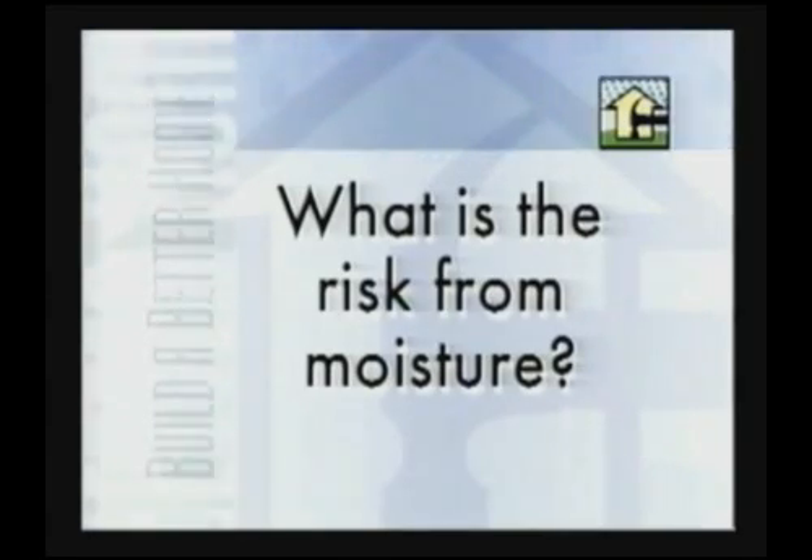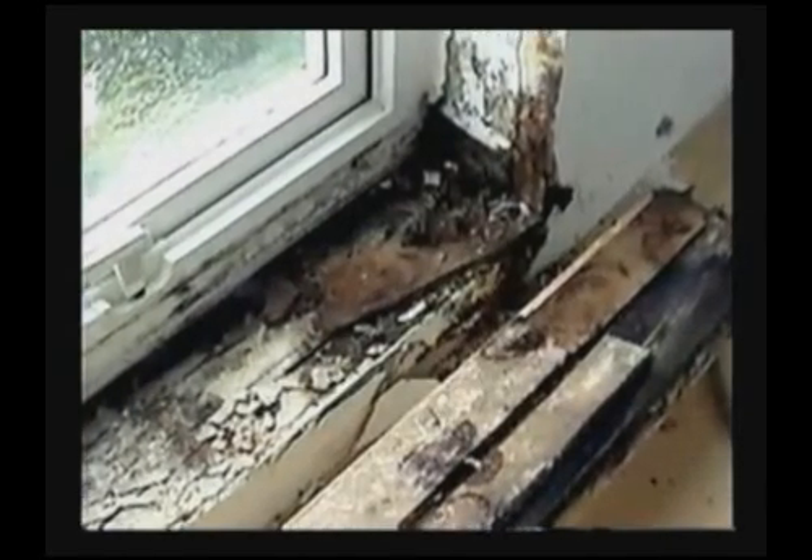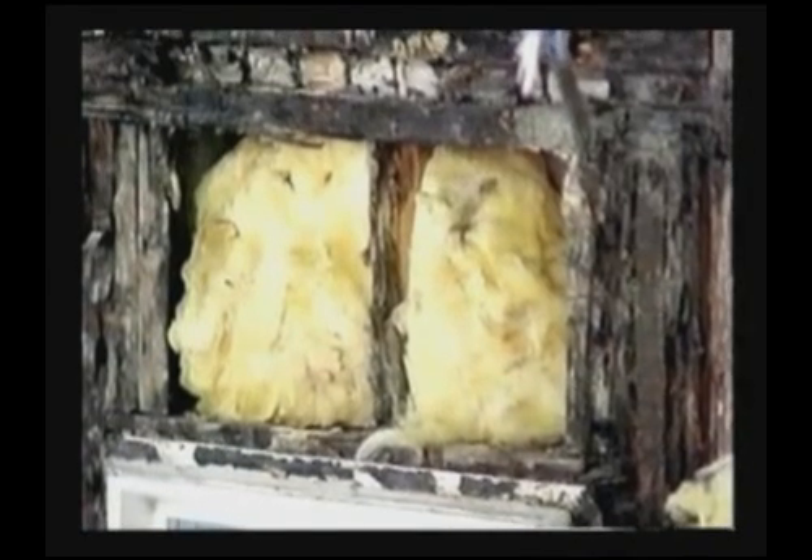Almost all building materials are sensitive to moisture. When water compromises a building envelope, it permeates a number of collateral systems that may lead to serviceability problems. In addition to decay to the structural members and soggy insulation, mold may become a health issue for the occupants.